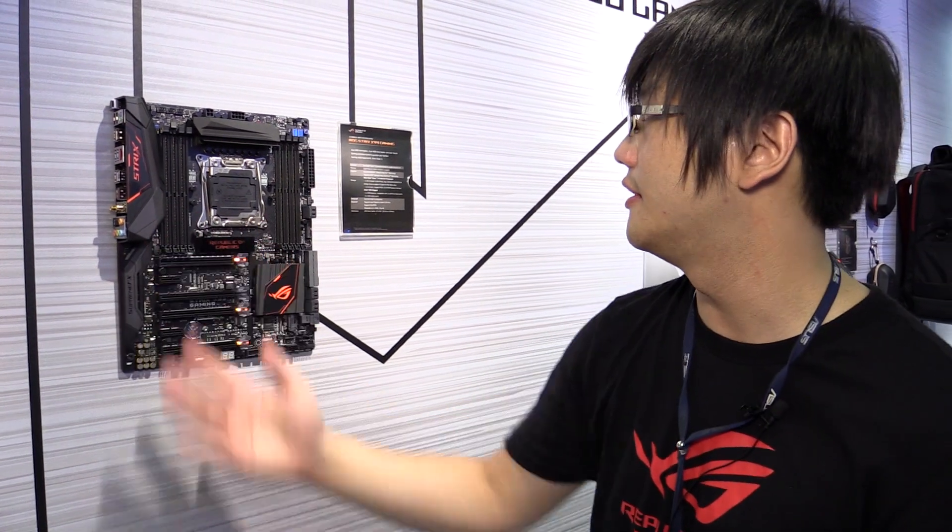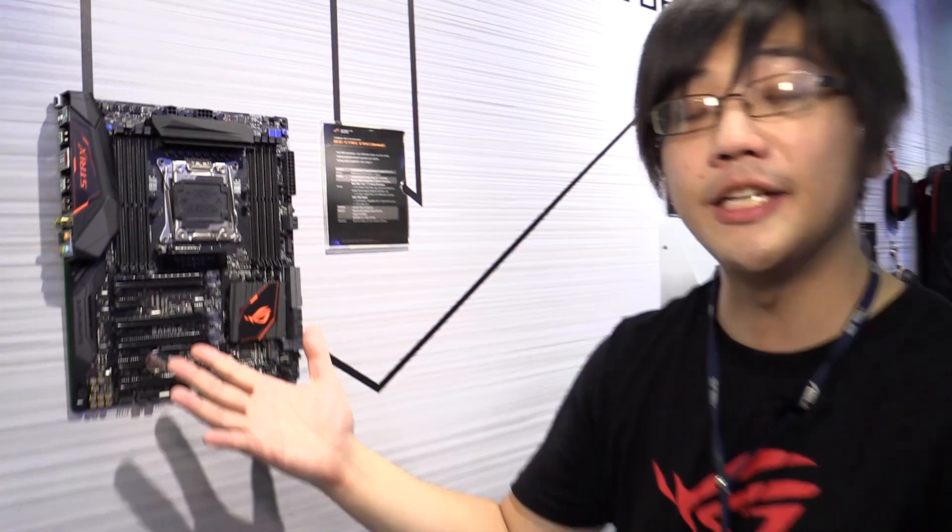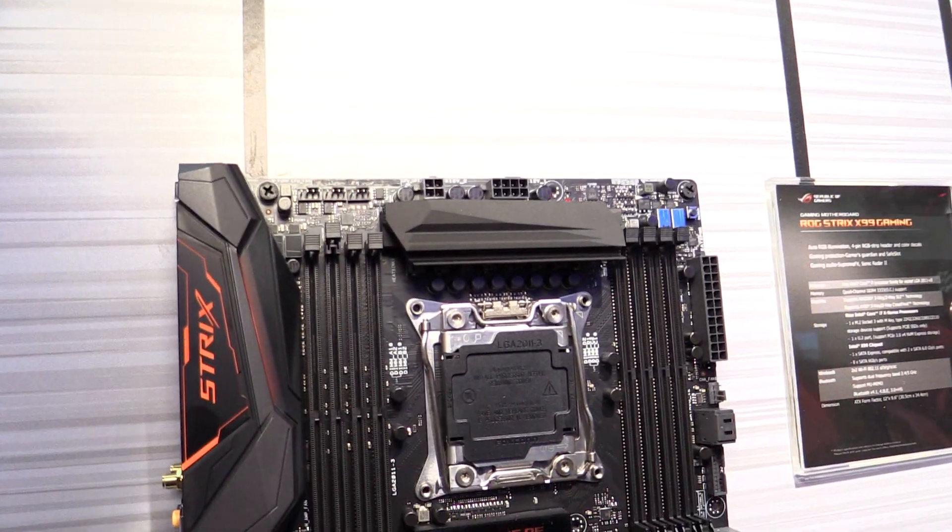Hello, this is Jonathan Chu and I'm an ASUS ROG motherboard PM. We're here today at Computex 2016 and I'm here to introduce to you our newest series within the ROG brand — it's called ROG Strix.